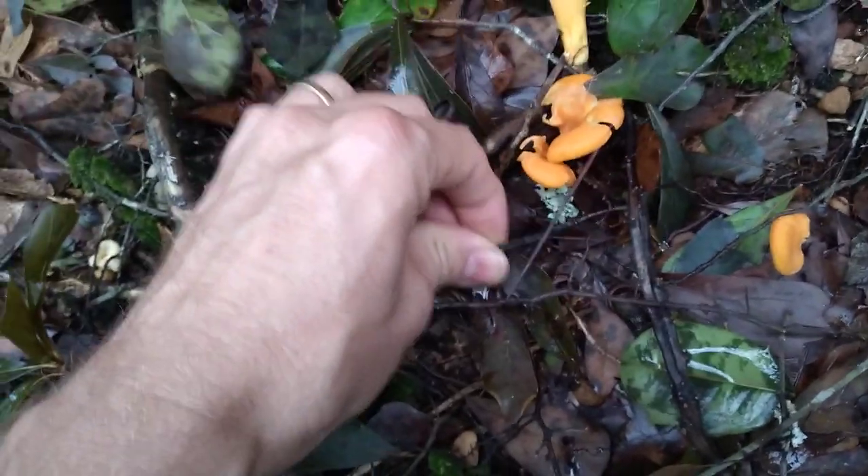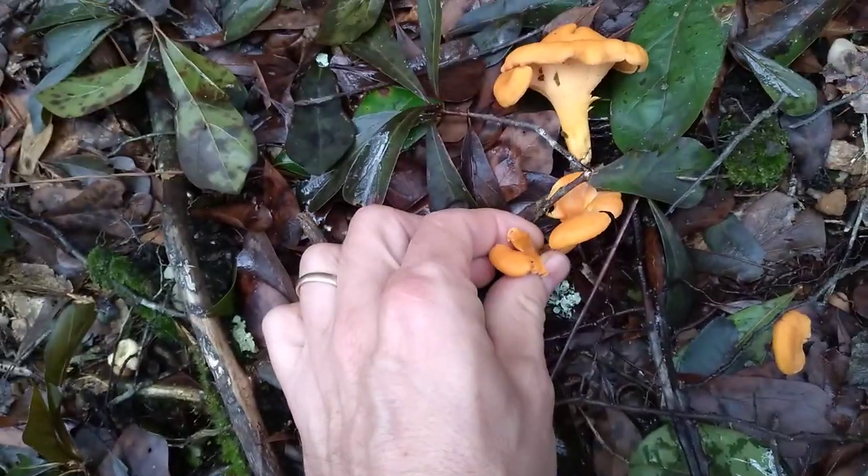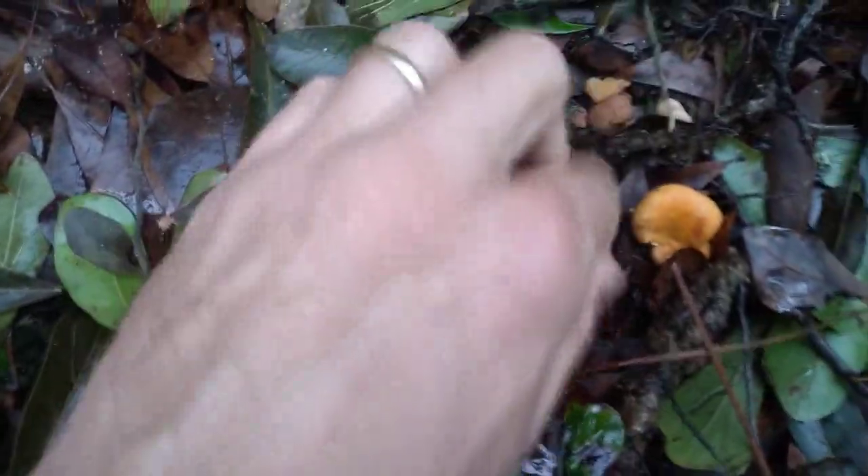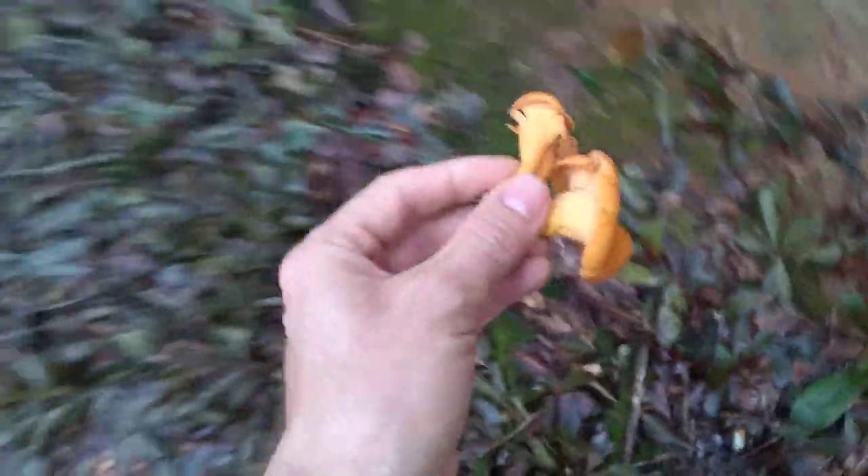I am going to pick the ones that look like they're getting a little older — the ones that are split — and eat them, and I'm going to let these other ones continue to grow, because they actually grow for a while. You've got to keep your eyes open. Look at this — underneath the leaves, what do we have? More chanterelles! These guys are so good. I've just got a little taste of chanterelles to put in my scrambled eggs this morning.